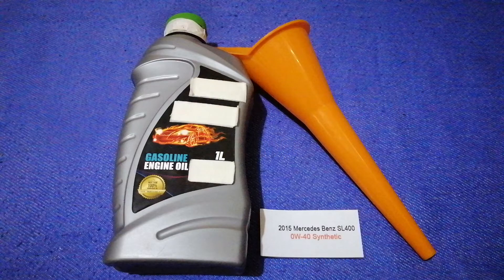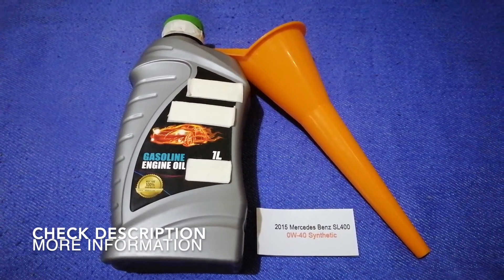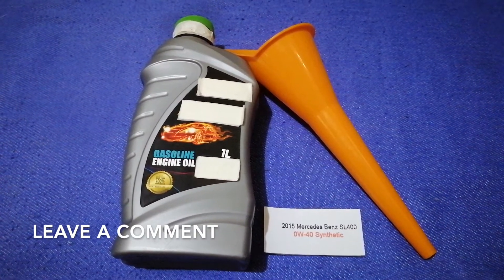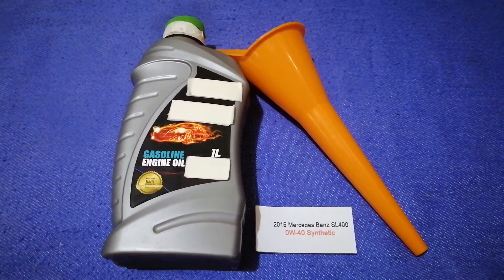Hey guys, welcome back. Today we are going to talk about the oil type for the 2015 Mercedes Benz SL 400. If you are looking for what oil to buy for your 2015 Mercedes Benz SL 400, I have already looked it up — just check the video description and I will try to leave the info there as well.